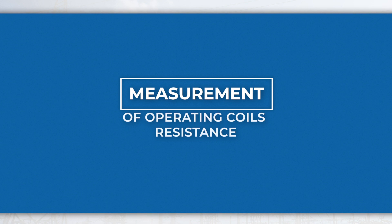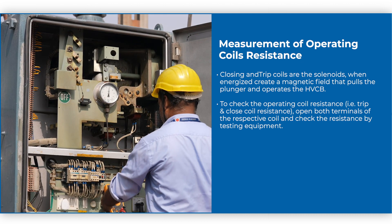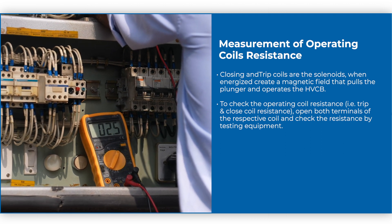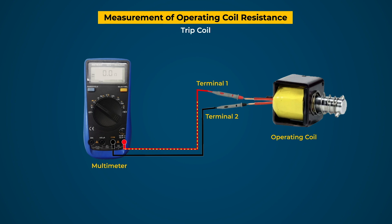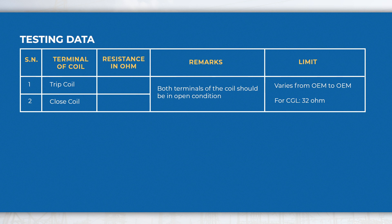Measurement of Operating Coil Resistance: Closing and trip coils are solenoids that, when energized, create a magnetic field that pulls the plunger and operates the HVCB. To check the operating coil resistance (trip and close coil resistance), open both terminals of the respective coil and check the resistance using a multimeter. Select the ohm scale, connect the ohm terminal to one terminal of the coil and the common terminal to the other terminal. A current flows and the tester calculates the resistance of the coil by Ohm's law. Testing data may be recorded in the format given for evaluation and future reference.